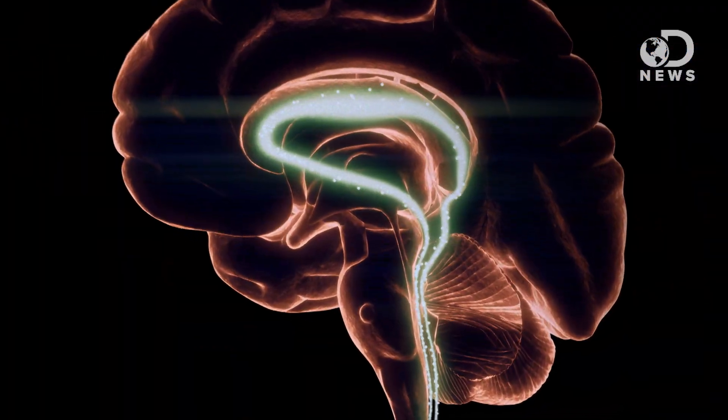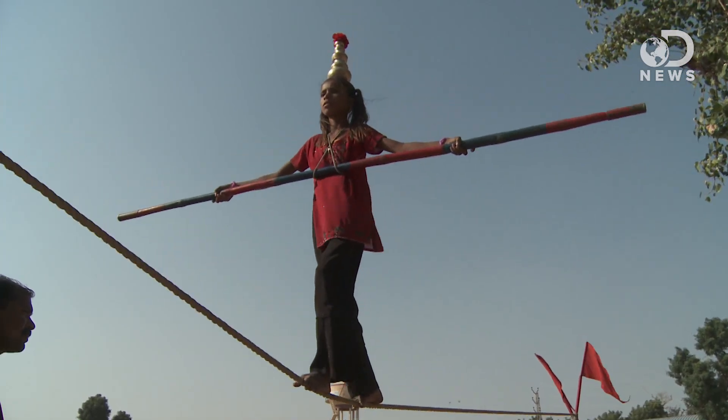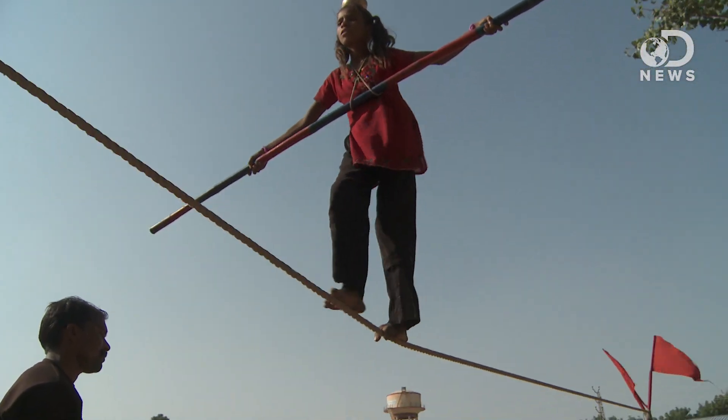The cells in our spinal cord are also responsible for some of the reflexive corrections we make unconsciously that keep us from falling over. And scientists at the Salk Institute think that the set of neurons they recently discovered are part of that circuit.